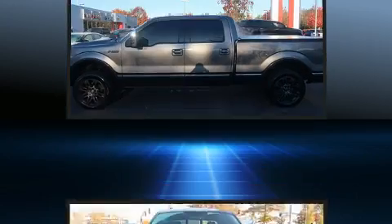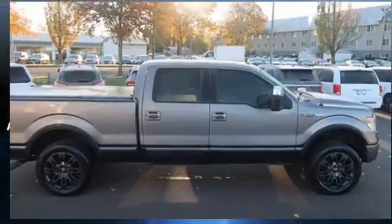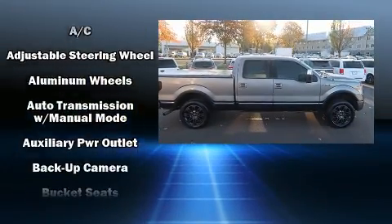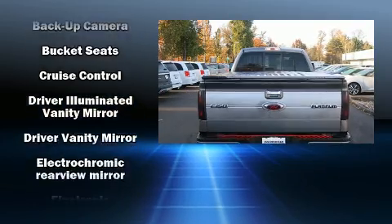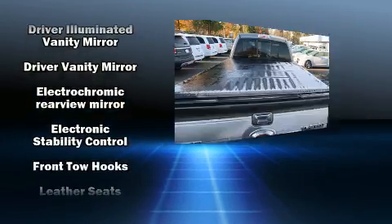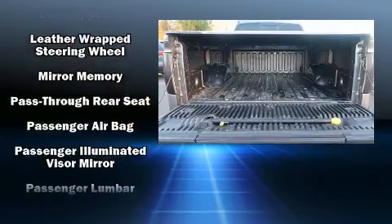All of the premium features expected of a Ford are offered, including one-touch window functionality, variably intermittent wipers, a rear step bumper, and power windows. Audio features include an AM/FM radio and four well-positioned speakers.